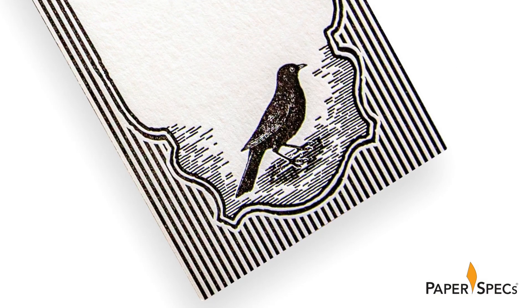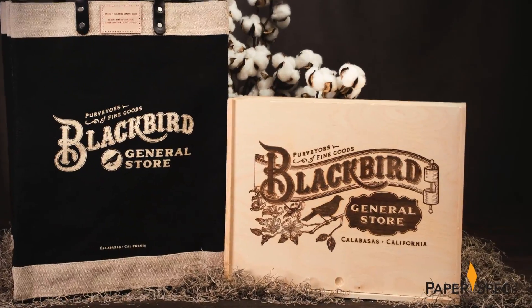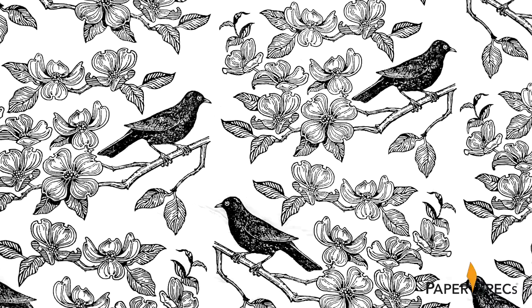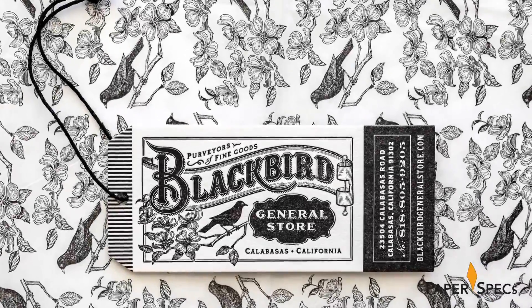Continuing that smart use of texture are pine wood gift boxes featuring the logo laser etched into the wood. And removing the box cover reveals offset printed tissue paper that shows off the Blackbird and flora of the logo to full advantage.